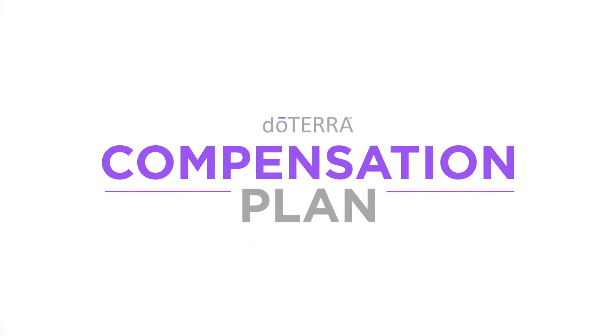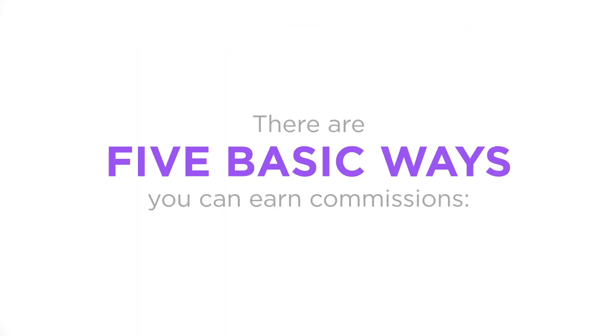The purpose of this video is to help you understand the doTERRA compensation plan. There are five basic ways you can earn commissions with doTERRA.